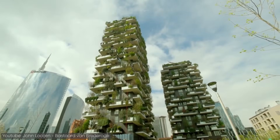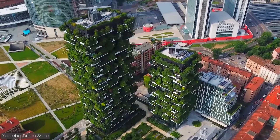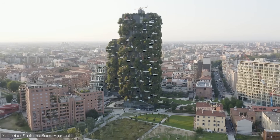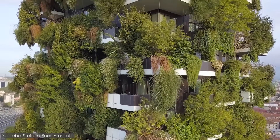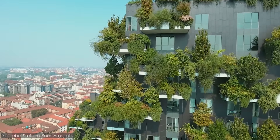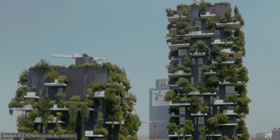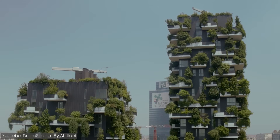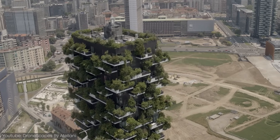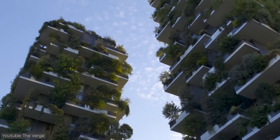Another interesting example of a green building is the Vertical Forest in Milan, also known as the Bosco Verticale. The Vertical Forest is a prototype building for a new format of architecture which focuses on the relationship between humans and other living species. The first one was completed in 2014 in Milan's Porta Nuova area and consists of two towers that are 80 and 112 meters high respectively. These towers house a total of 800 trees, 15,000 plants, and 5,000 shrubs, which add up to about one soccer field's worth of forest.